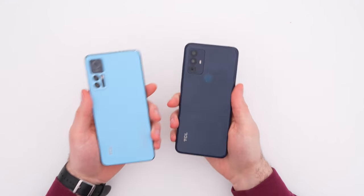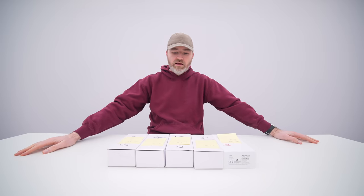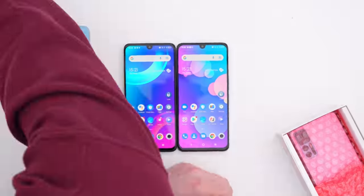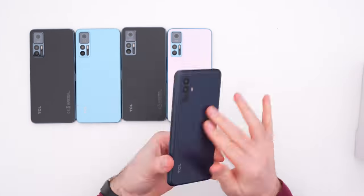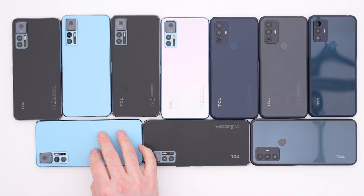We're going to focus on two of the wide variety of phones that TCL is talking about releasing right now. TCL sent us their current lineup, which equates to five different phones: TCL 35G, TCL 30+, TCL 30SE, TCL 30, and TCL 30E.